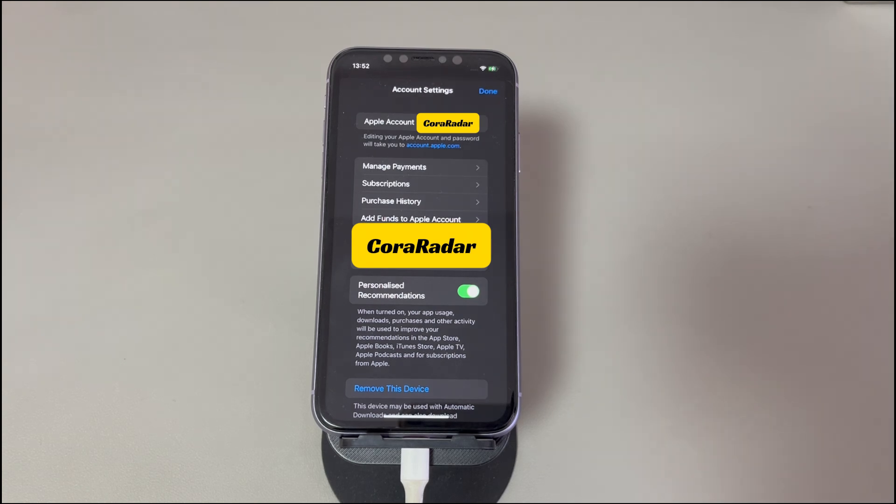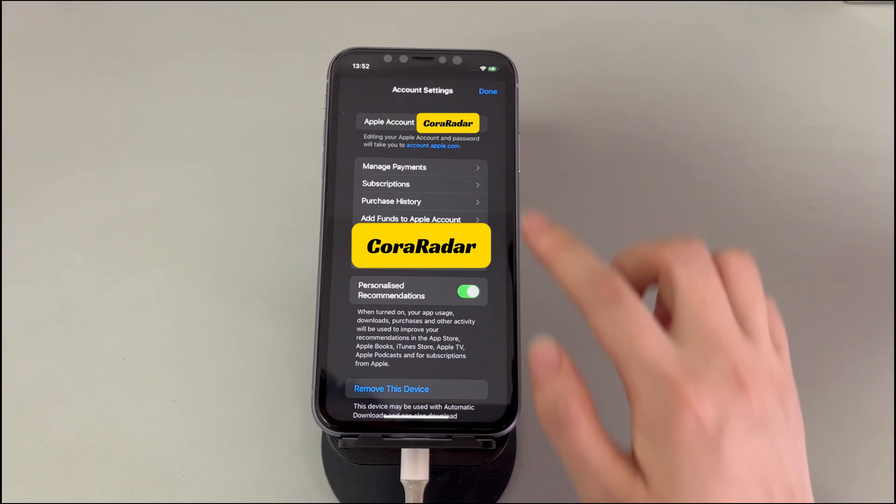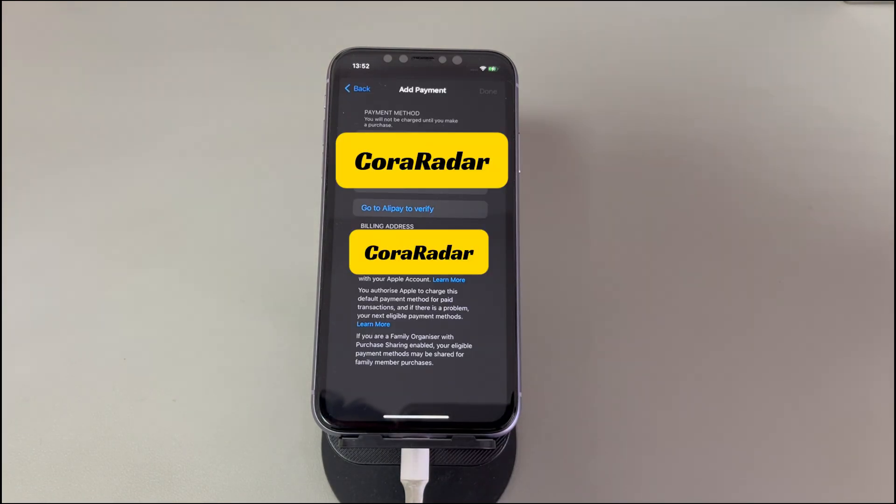Tap Review, then review the information and choose Accept. You can also visit https://appleid.apple.com to complete the details in the Payment and Shipping section. Once done, the error message 'This Apple ID has not yet been used in the iTunes Store' should disappear and you can download whatever you want.